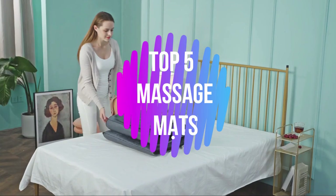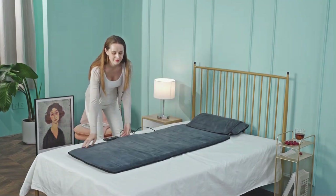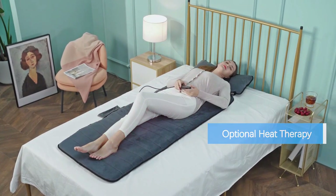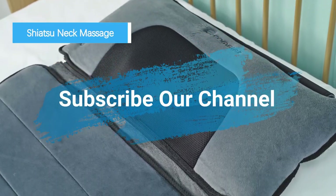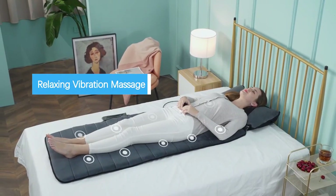What's up guys, in this video I'll show you the top 5 best massage mats to buy in 2023. These are the high-rated and best-selling full-body massage mats on Amazon. If you choose from this list, you can be rest assured that you are purchasing the best items. Please check the product links in the description box below and subscribe to our channel to see more videos like this. So without any wait, let's get started.